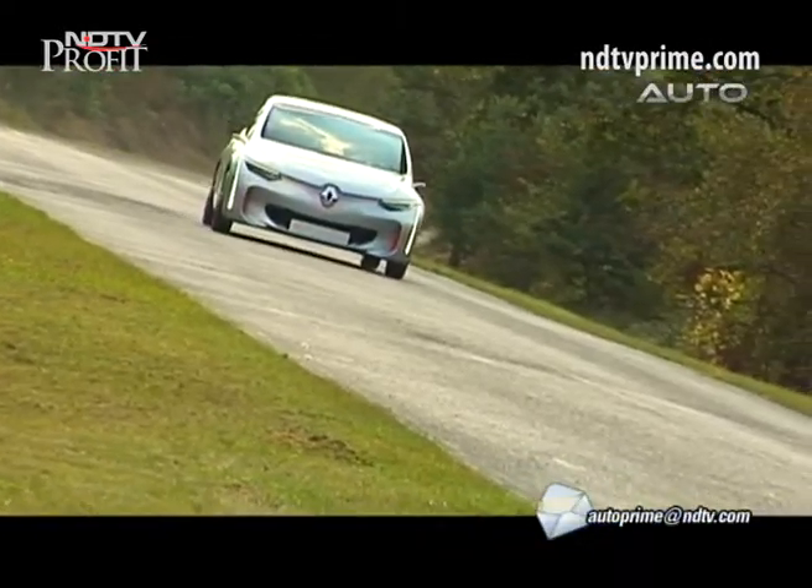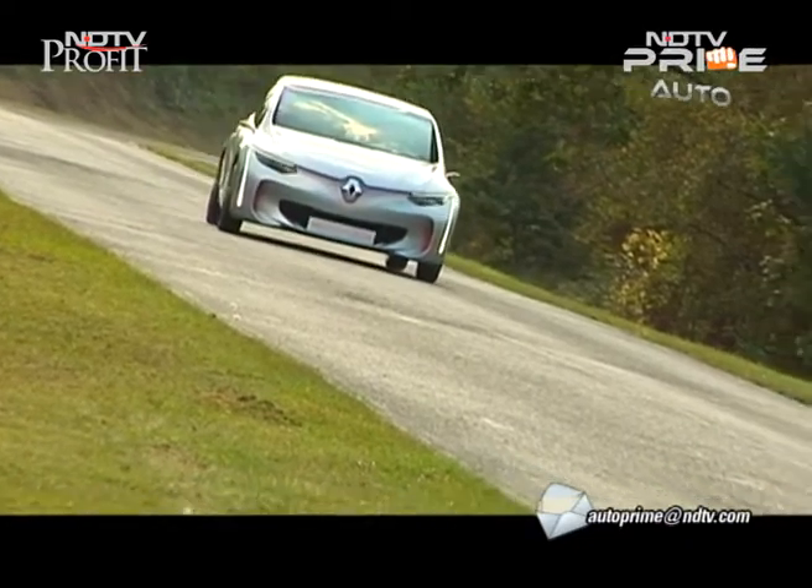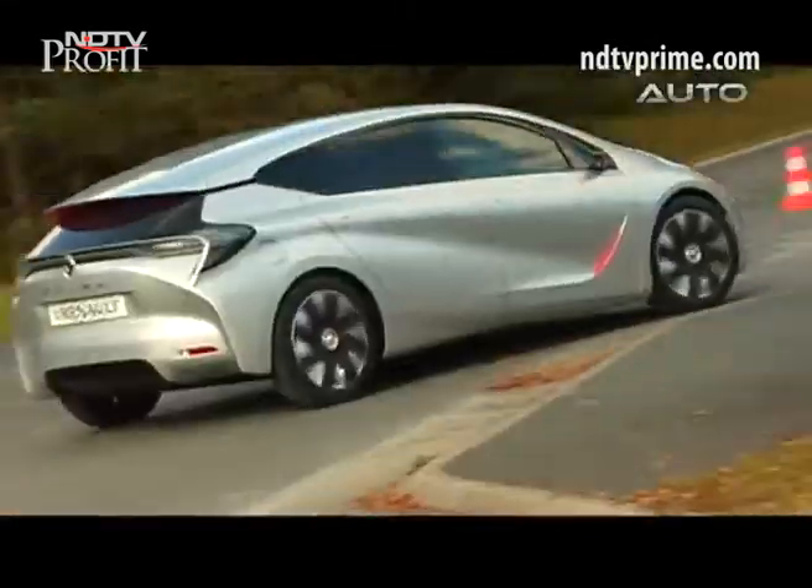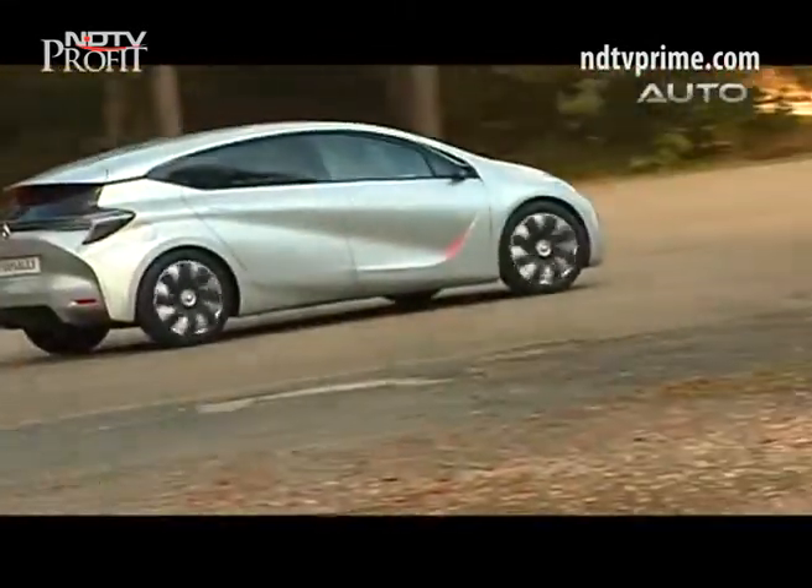There is an electric motor that takes most of the load, and only when the vehicle crosses 120 km per hour does the conventional internal combustion engine take over.